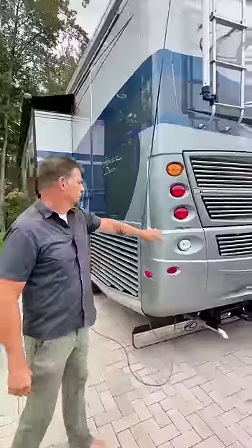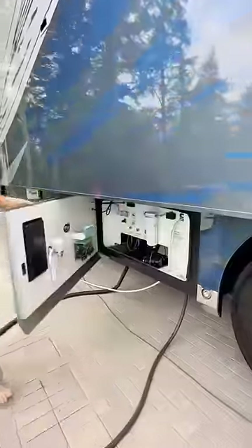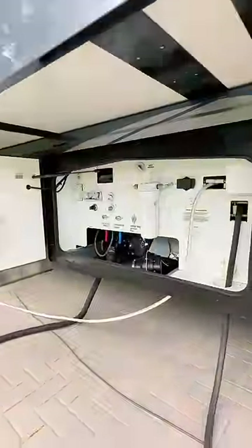This is a diesel pusher, meaning the engine is in the back, and she has 605 horsepower. Here's our wet bay where we can access our fresh, gray, and black tanks. And here is the tankless water heater, which gives us unlimited hot water.